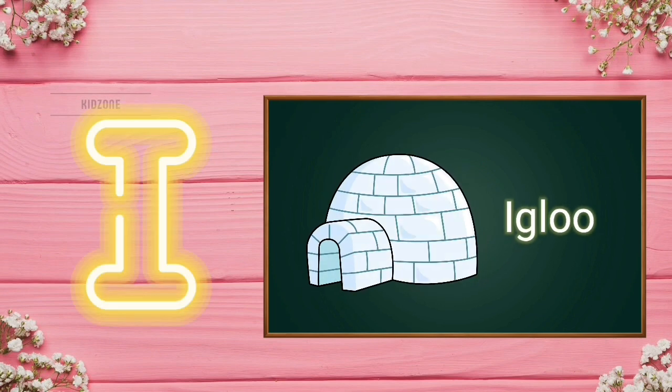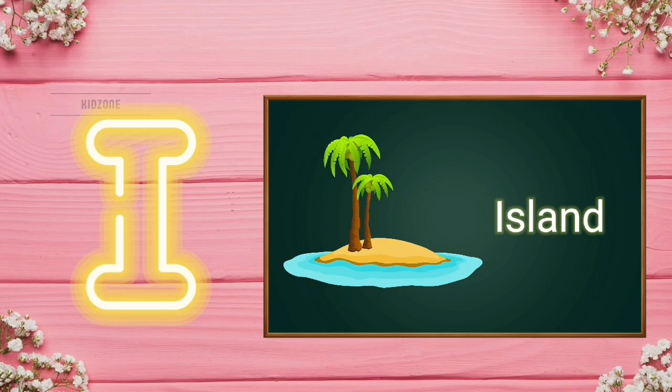I for igloo. I for igloo. I for island. I for island.